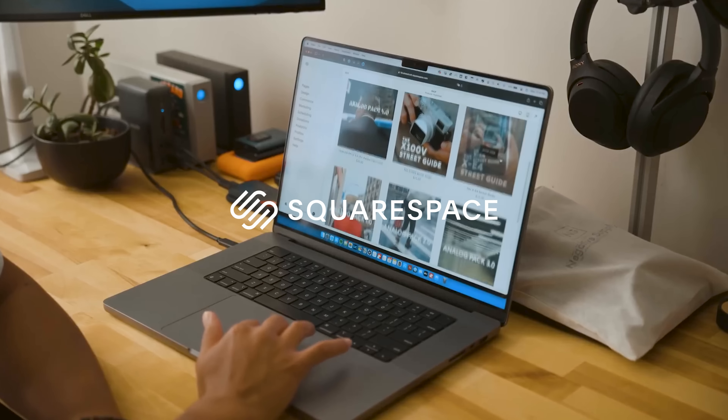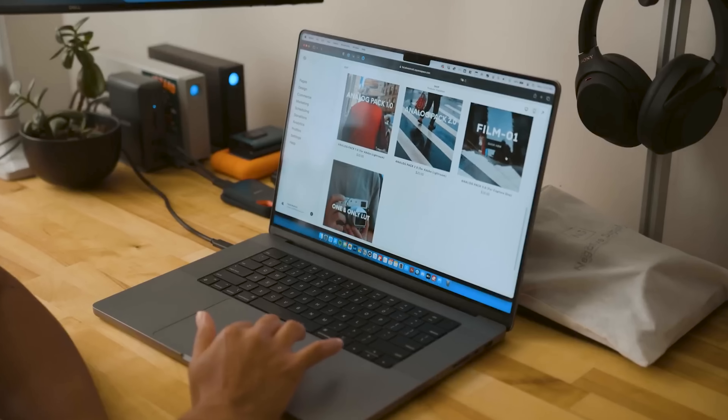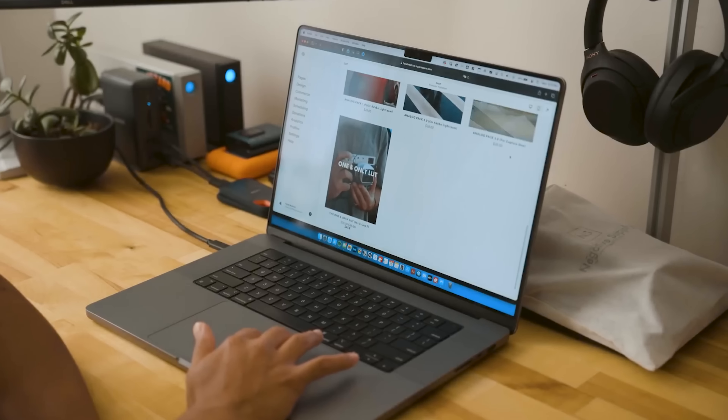A new point system will be implemented with this video, with more points given to the more important categories. This video is sponsored by Squarespace, the all-in-one platform to build a beautiful online presence and run your business.